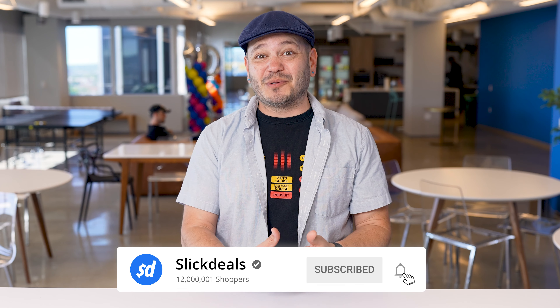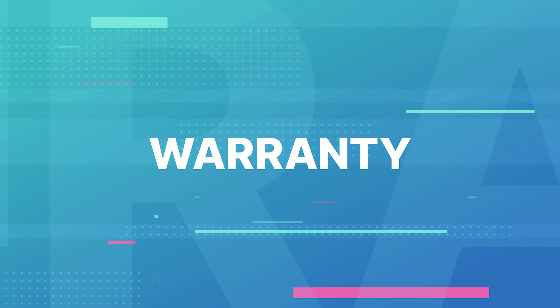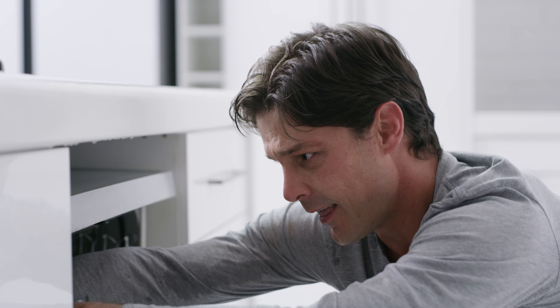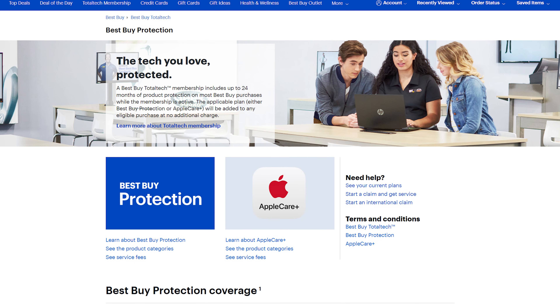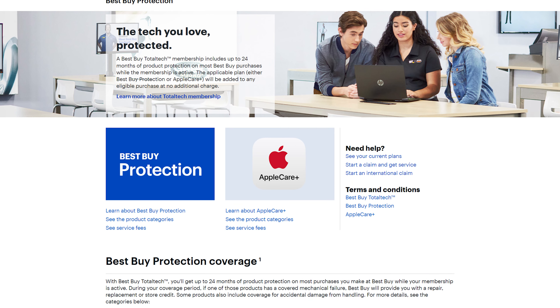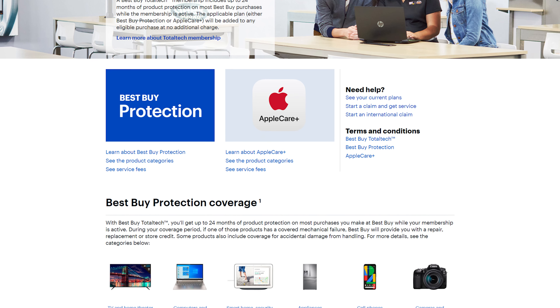And even if you have access to good advice, you might not always be able to install new appliances on your own, where Total Tech also includes a lot of installation services for free or reduced labor costs. The warranty side is also kind of interesting. Total Tech members get a 20% discount on labor for repairs, and while repairs are usually not very fun, spending a little less is at least a silver lining. Total Tech also extends product protection warranties out to 24 months, so long as you're a current member.